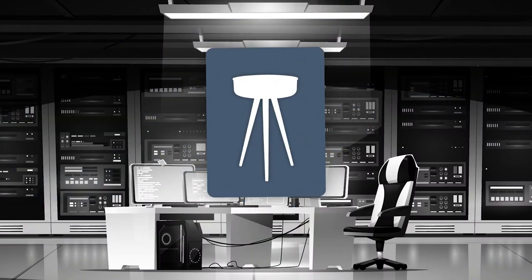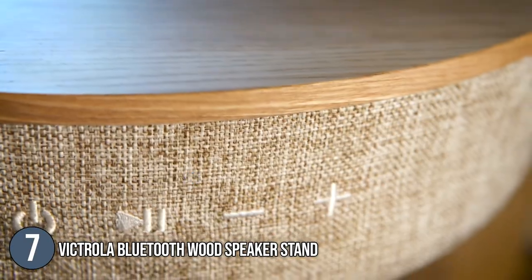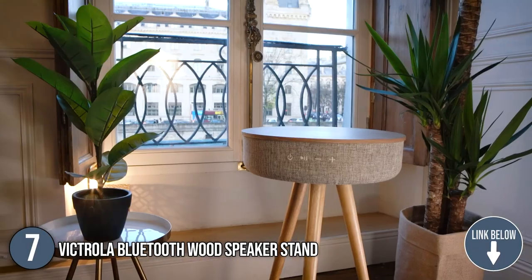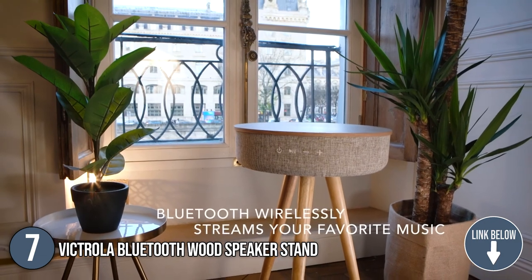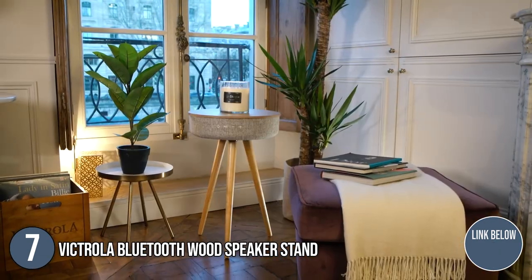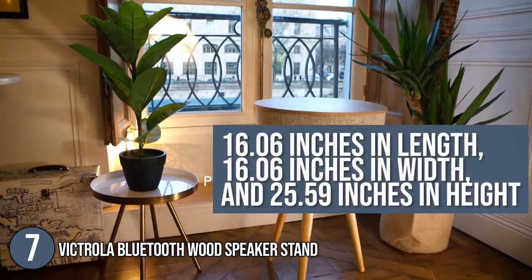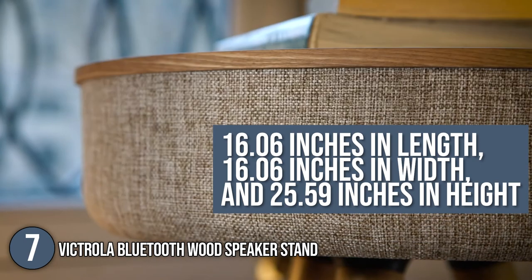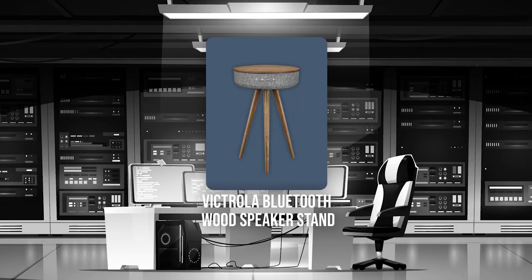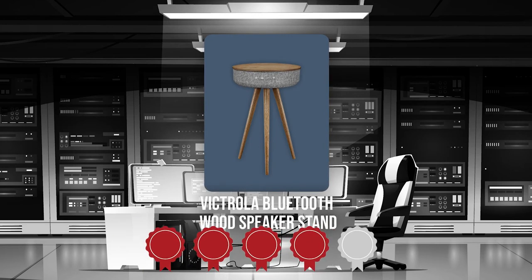The 7th smart table on our list is the Victrola Bluetooth Wood Speaker Stand. Embracing modern technology and stylish décor, the Victrola Bluetooth Wood Speaker Stand has a Bluetooth connection that can go as far as 33 feet and a 3.5 mm auxiliary input to help you play your playlist. This product measures 16.06 inches in length, 16.06 inches in width, and 25.59 inches in height. TrustedShoppyGuy.com has awarded it a 4-star rating.